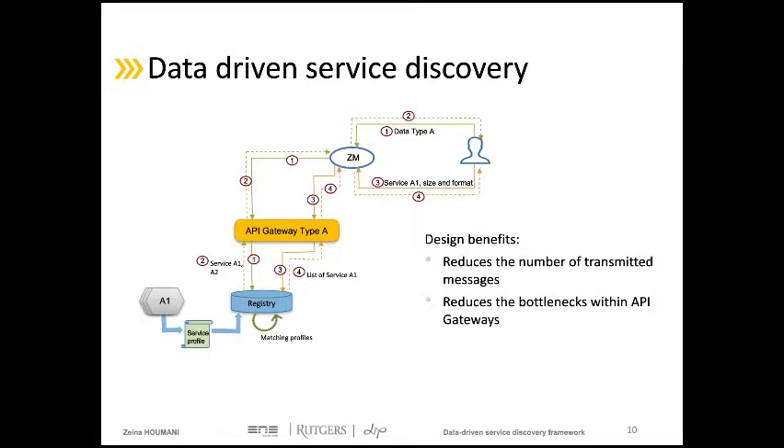Using this architecture reduces the number of transmitted messages in the system by forwarding the client's request directly to the appropriate gateway and service registry. In addition, creating an API gateway for each supported data type reduces the number of requests processed by each component, so an API gateway becomes responsible for a single category instead of all deployed microservices, reducing performance degradation.